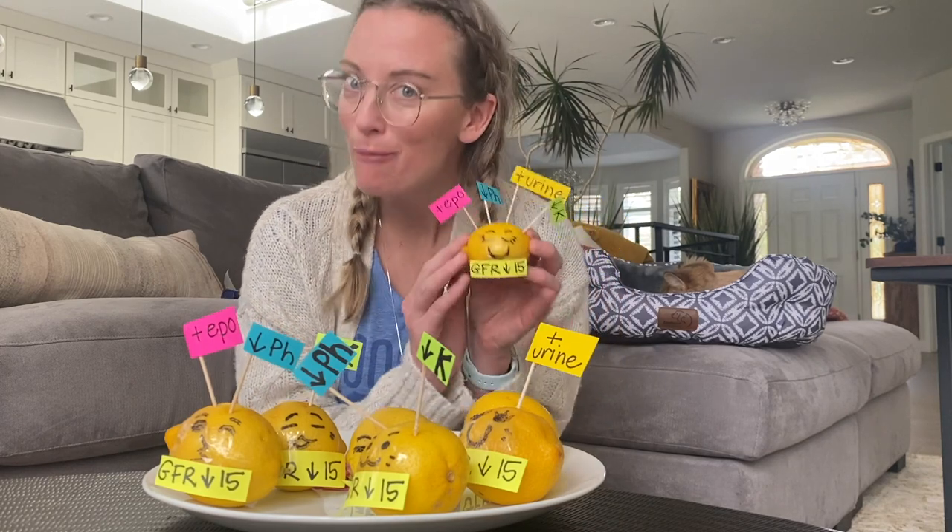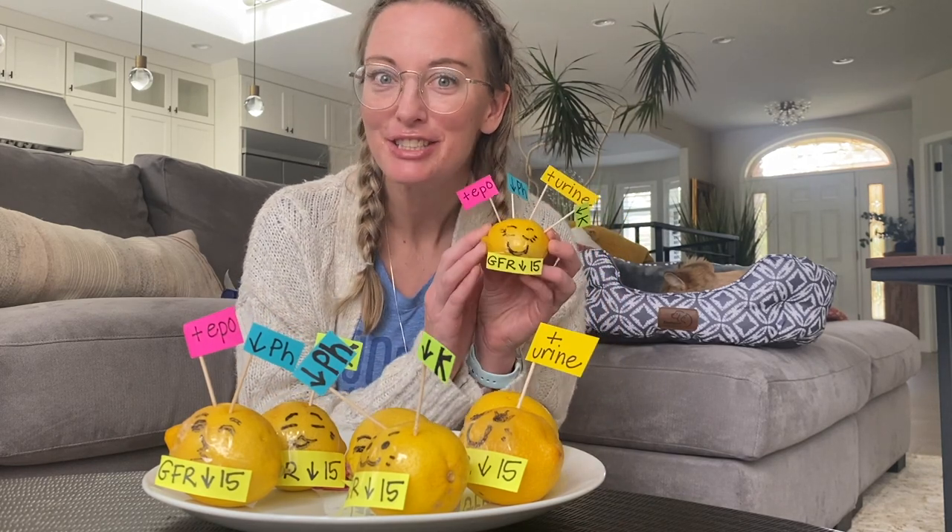I do have more videos on AKI patients — please check them out.